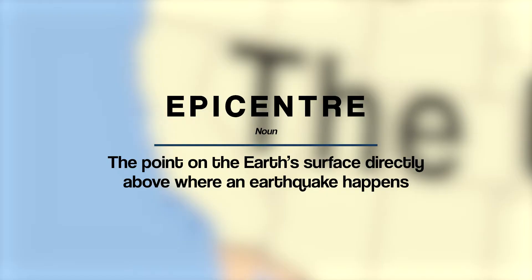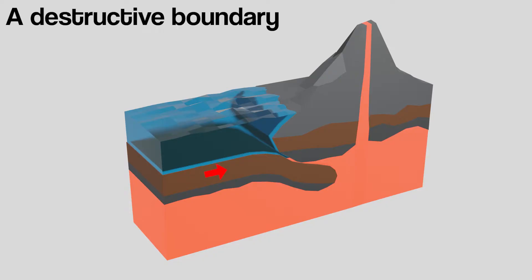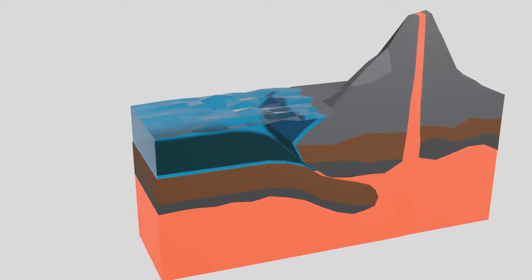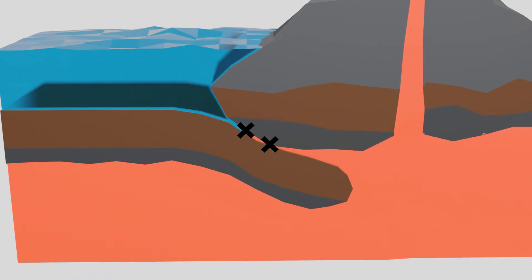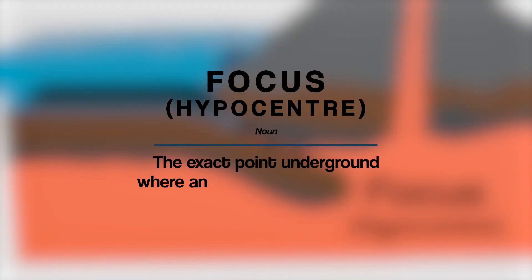But what do we mean when we say directly above where the earthquake happens? Well, as we know, earthquakes happen underground, but they don't all happen at exactly the same depth. Think about a destructive boundary: as the denser tectonic plate subducts underneath the other one, they grind together and get stuck — but they could get stuck at different depths, basically at any point where the plates are touching each other. This is where we get the term focus, sometimes also known as the hypocentre of the earthquake. The focus means the exact point underground where an earthquake takes place.